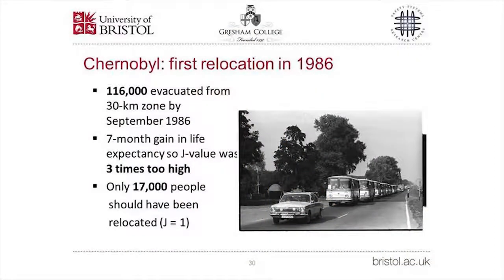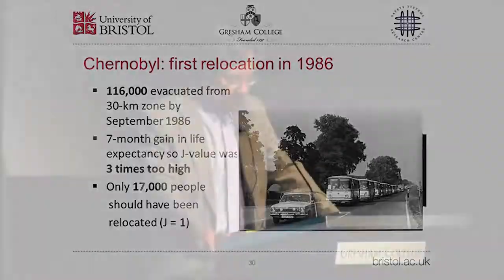Considering the first Chernobyl relocation: the 116,000 people evacuated from the 30-kilometre zone by September 1986 gained about seven months of life expectancy as a result. This implies a J-value of three — meaning the evacuation was three times too expensive and should not have been carried out. Delving into the figures more carefully, we found that relocating about 17,000 of those people would have been justified at J equals one. So the number of people actually evacuated was seven times too high.